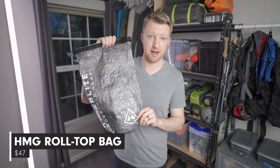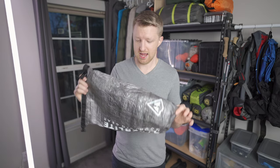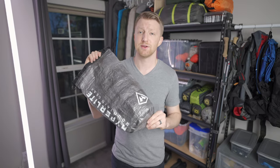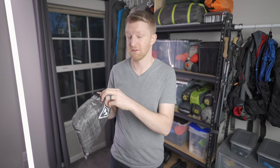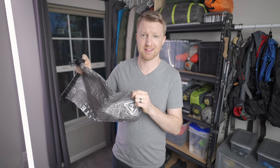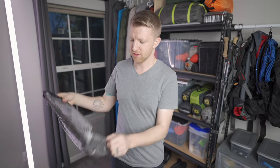The next gift recommendation is one of these Hyperlite Mountain Gear roll top bags. They come in a couple of different sizes — this one is the medium. I use it as my food bag. If your backpacker is still using a nylon bag for food, this is an excellent upgrade because it's made out of DCF — Dyneema Composite Fiber — which means it's super strong, super lightweight, and waterproof. One of these bags would make an excellent gift.